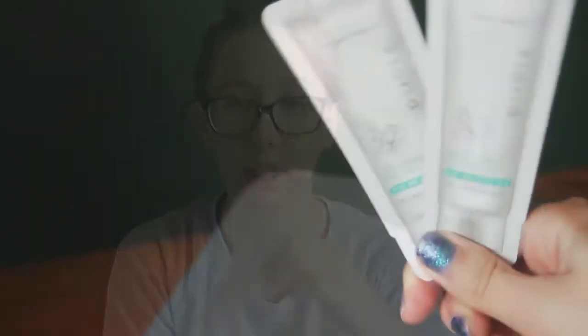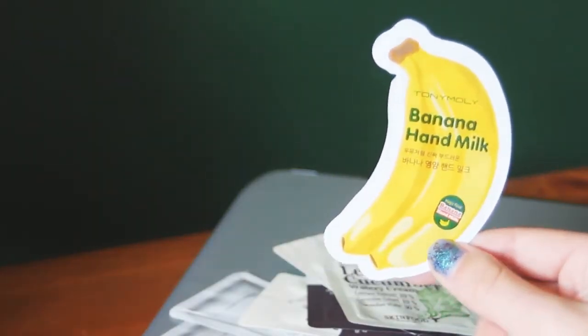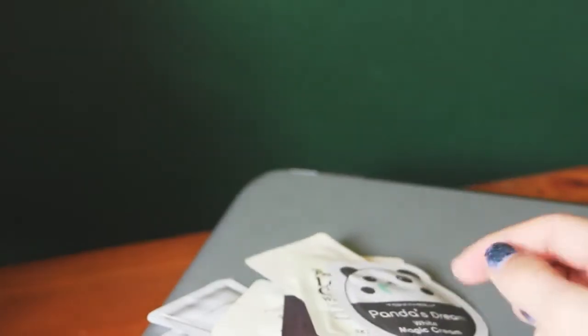We have two little samples of a brightening peeling gel, and a lettuce and cucumber watery cream — I don't really know what that is — but that's from Skinfood, which is a really popular brand I've heard of. Then there's Tony Moly banana hand milk, which is again a very popular brand with adorable little packaging. Another Tony Moly product is Panda's Dream White Cream, which comes in a little panda container — the cutest thing in the world.